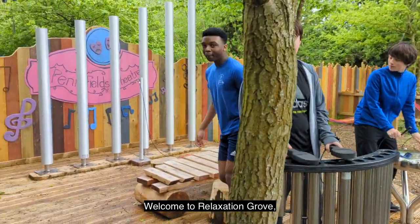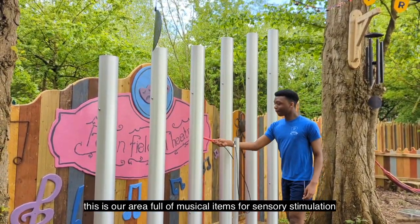Welcome to Relaxation Grove. This is our area full of musical items for sensory stimulation.